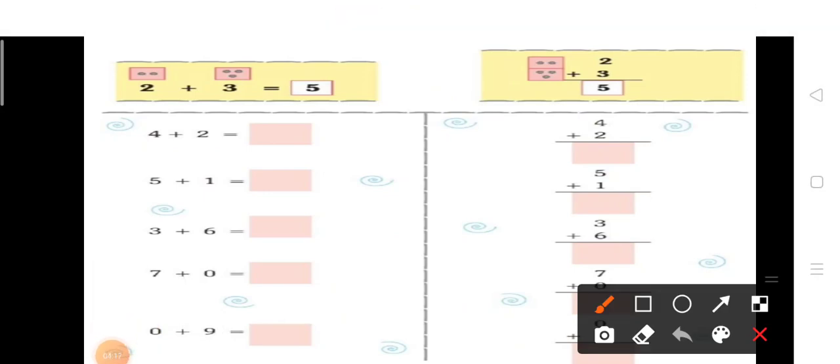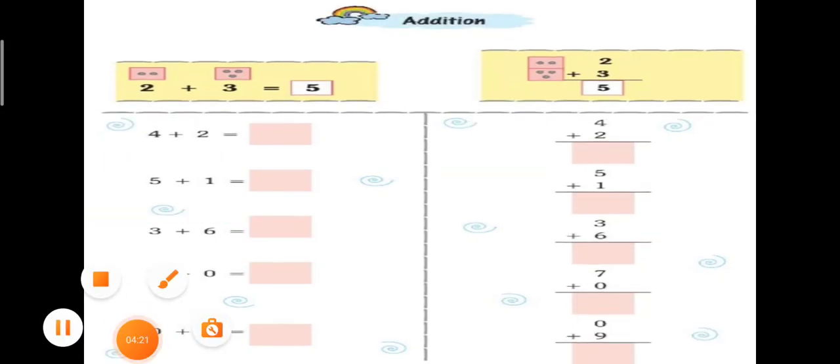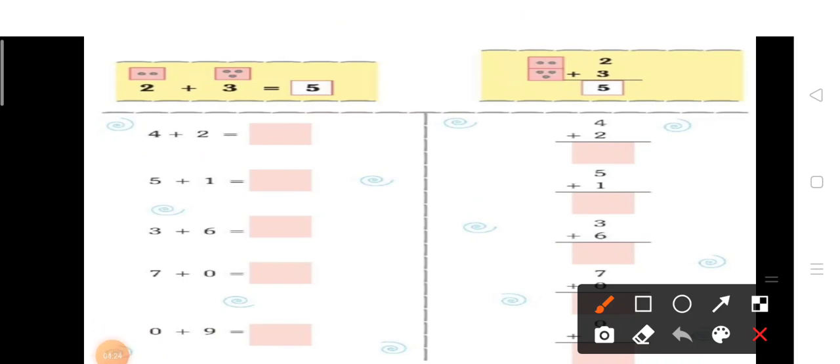Next है addition. आपको two plus three — आएं सबसे पहले two picture draw करते हैं: one, two. आपको picture count करके ही बनानी है। अब फिर दिया हुआ है three, यहाँ पे three picture draw करते हैं: one, two, three. आप इन सभी pictures को count करते हैं — one, two, three, four, five.